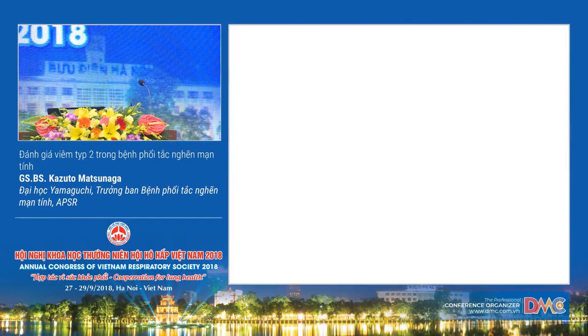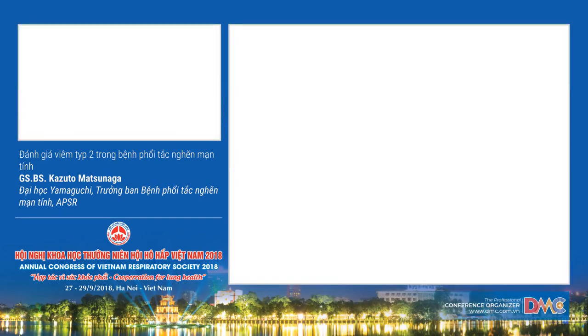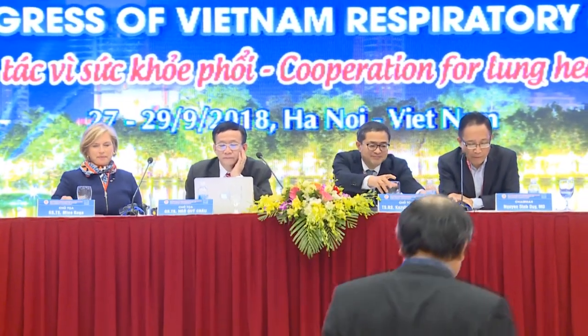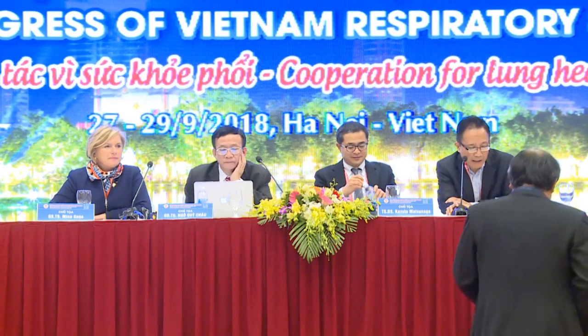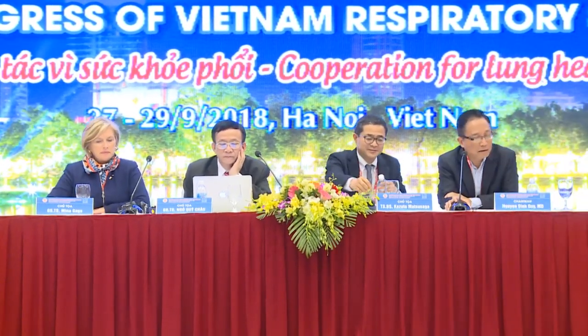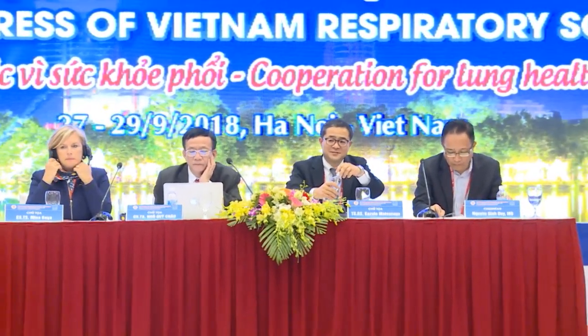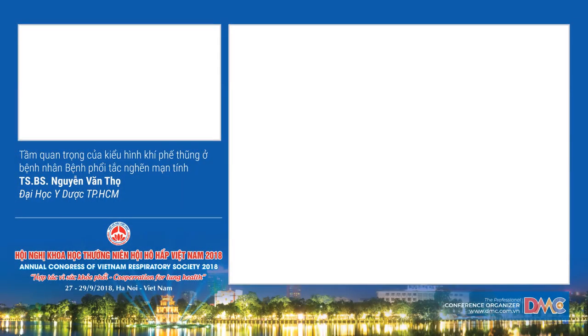Thank you, Dr. Kajuto Matsunaga, for your presentation. We now invite Dr. Nguyen Van Tho from the Department of Respiratory Medicine in Ho Chi Minh City to present on the importance of the emphysema phenotype in patients with obstructive pulmonary disease.